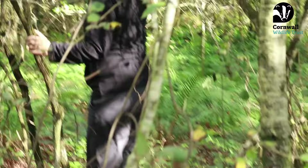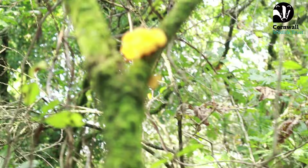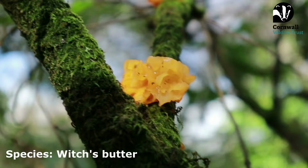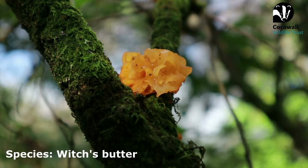We just found some witch's butter — that's so cool, another fungus! As we're walking back, there's a really big bit up there. This one is named witch's butter because of how it looks — it's quite slimy and jelly-like, quite a funny looking fungus.